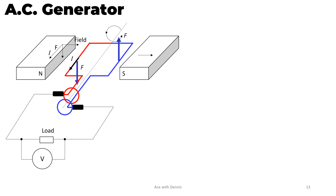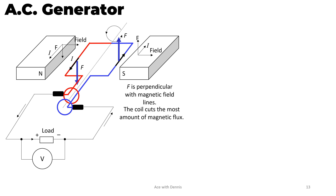Similarly, on the blue conductor, we point the index finger to show the magnetic field direction, and the thumb shows the direction of the force. Hence the current will flow in this direction on the blue conductor. Therefore, this is the current flow in the whole circuit. The force is perpendicular to the magnetic field lines, so the coil cuts the most amount of magnetic flux and the induced EMF is maximum. When we plot the EMF against rotation graph, at 0 degrees the EMF is maximum.